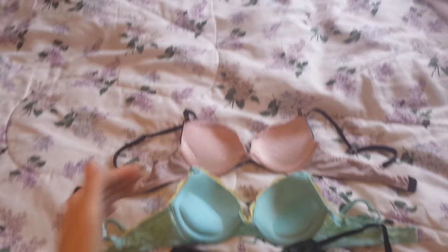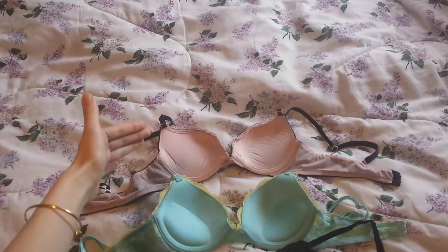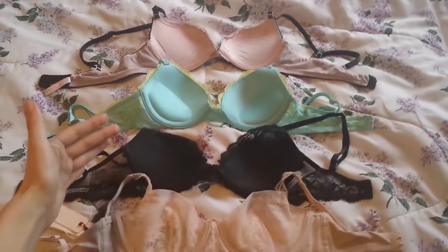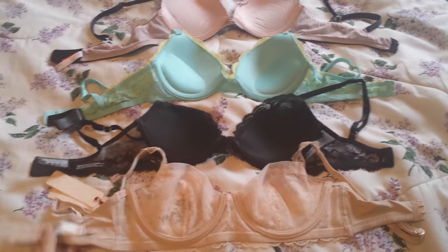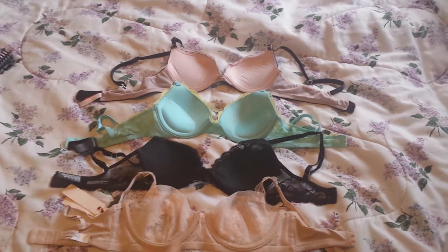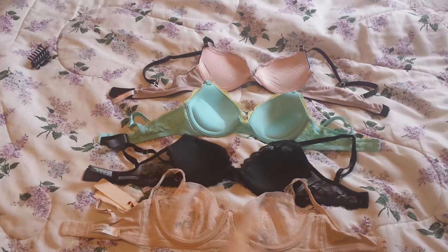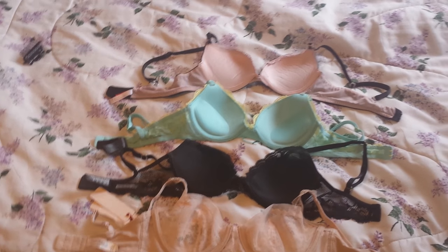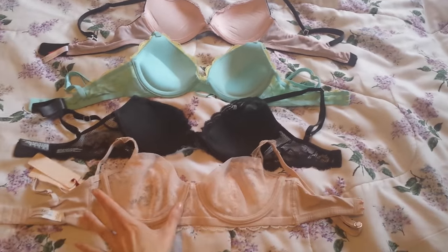Starting off at the top we have a 34A, a 32B, a 30C, and then a 28D which is my true size. As you can see just looking, the band gets smaller going down and the cups are getting bigger. Wider is the key.